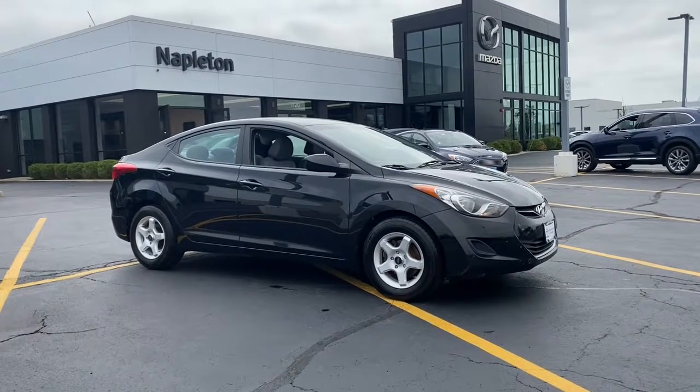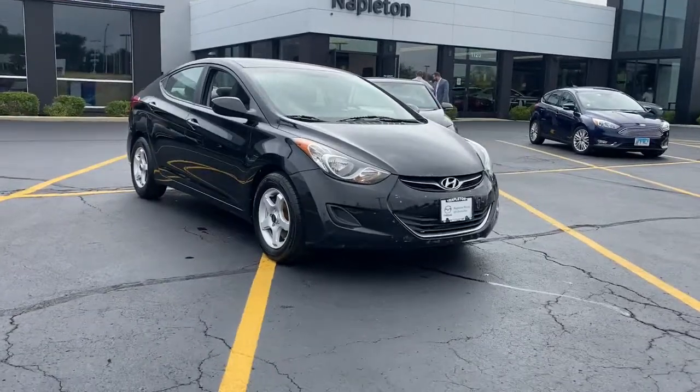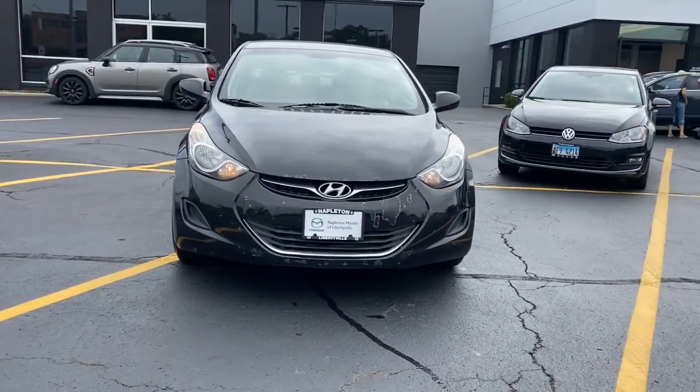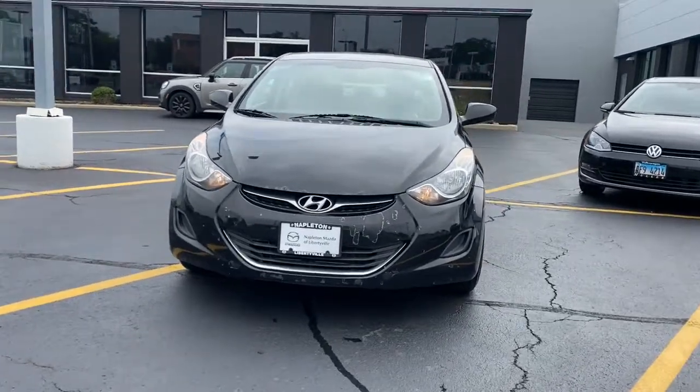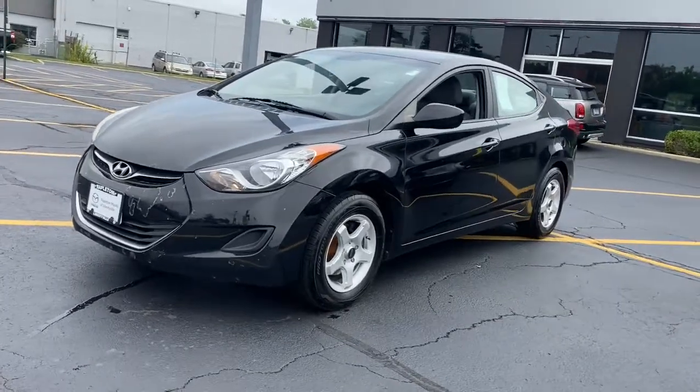Look no further than the 2012 Hyundai Elantra. This vehicle is an outstanding buy with fewer than 200,000 miles on the odometer. This energetic and feature-packed Elantra delivers the style and convenience you need to make driving a soothing part of your busy day.